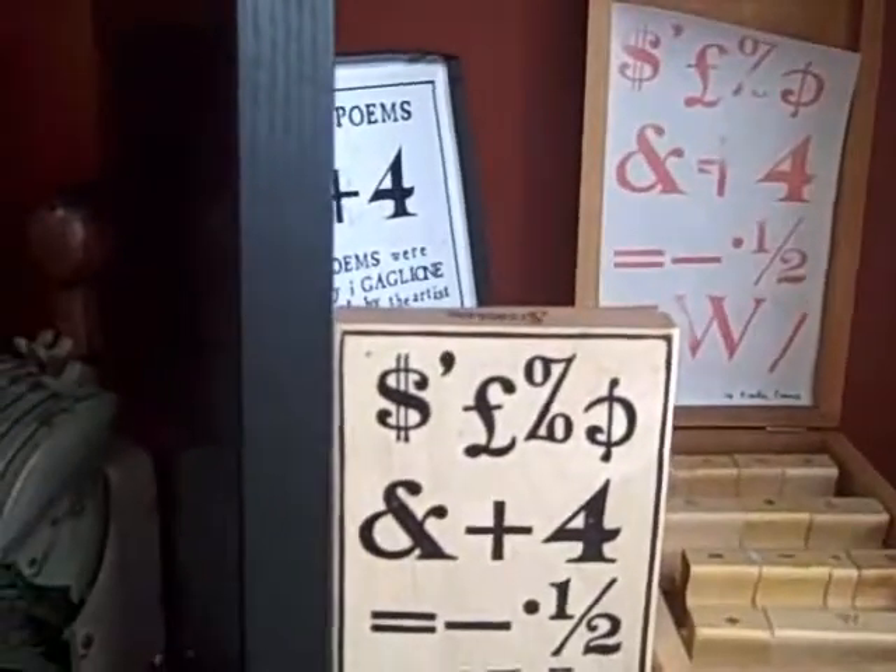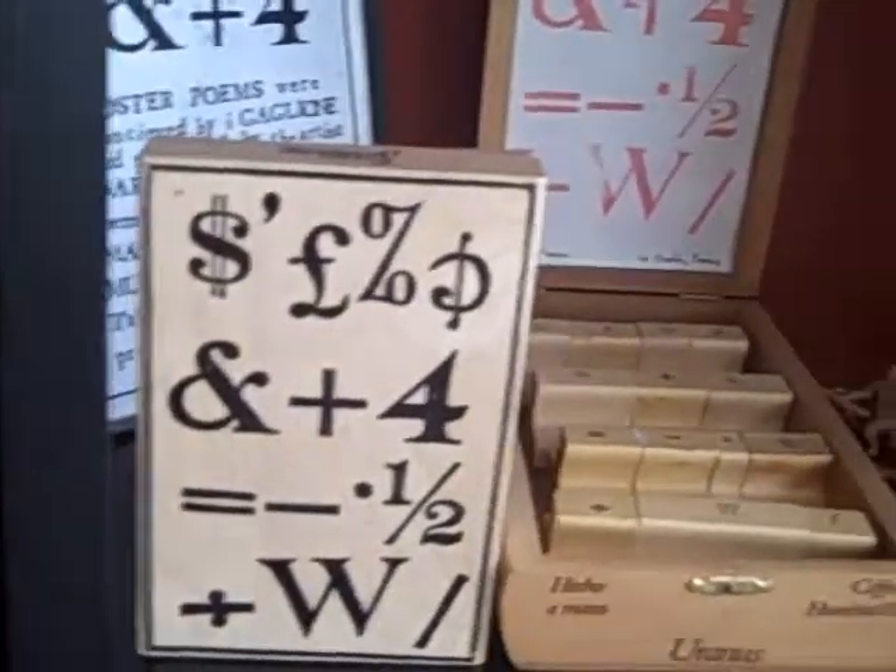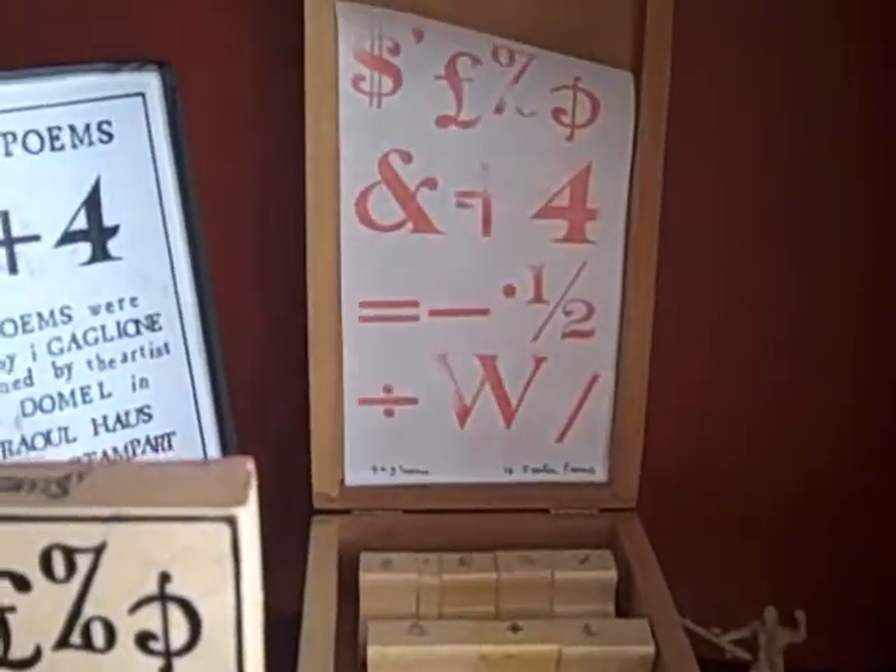This piece here is a box that I found that somebody did. It looks like visual poetry — I thought it was quite nice. These are some poster poems, rubber stamp poster poems, modeled after Raul Halsman, the Dadaist, who did the original poster poems.